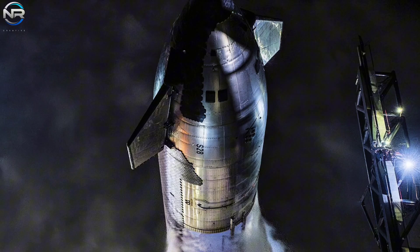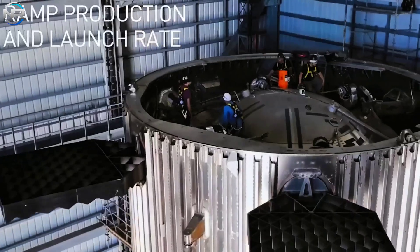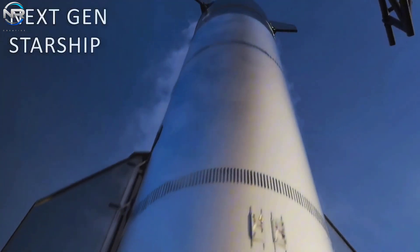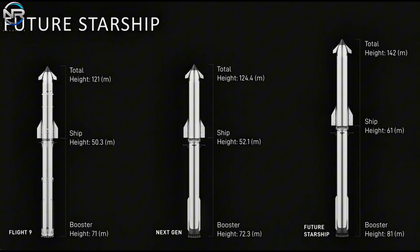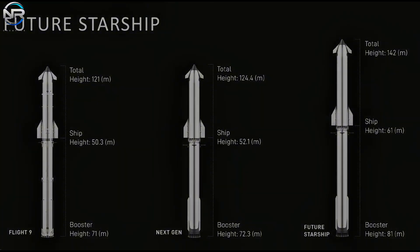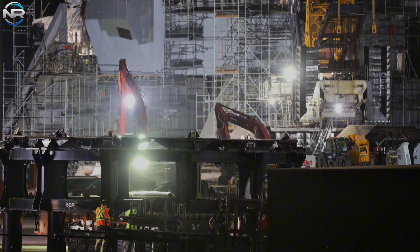2025 looks set to be a pivotal year for the SpaceX Starship program. The year kicked off with the launch of the second version, but now many are surprised to see that version 3 is about to be released. This improved design is set to launch in the second half of the year, marking the next major step in Starship's development. This new version has been talked about for several years, aiming to address many of the issues that arose during V1 and V2 flights. After numerous V2 flights and months of behind-the-scenes work, V3 is finally ready.